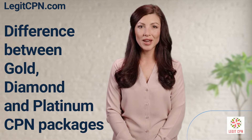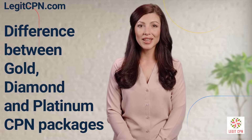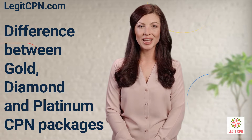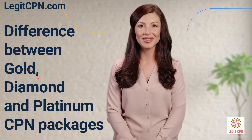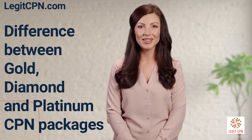If you're in the market for a high-quality, reliable credit privacy number, or CPN, then you'll want to check out our packages at legitcpn.com. All of our packages come with a 47-point safe scan using LexisNexis, so you can rest assured that your CPN will be of the highest quality.